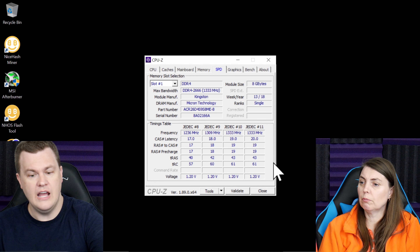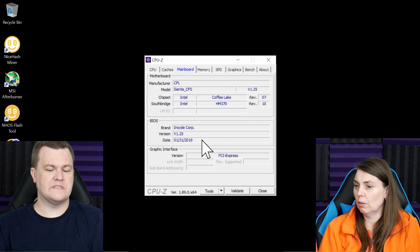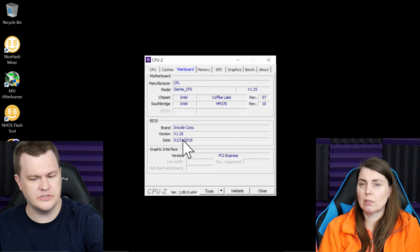CPU-Z is a wonderful tool. You can also use it to see if you've got the latest motherboard BIOS, for example. Actually, that is kind of old — I wonder if this laptop has a newer version. Probably. It's a wonderful tool.